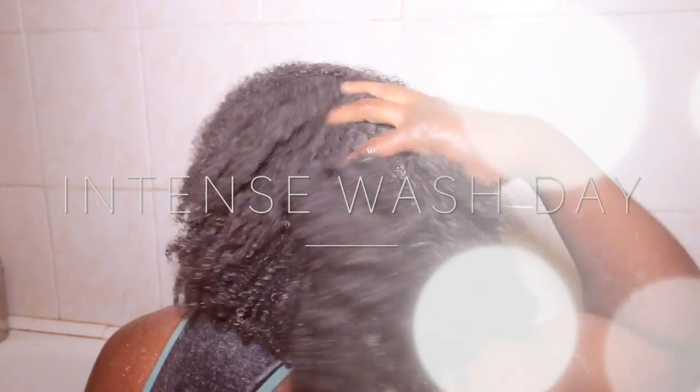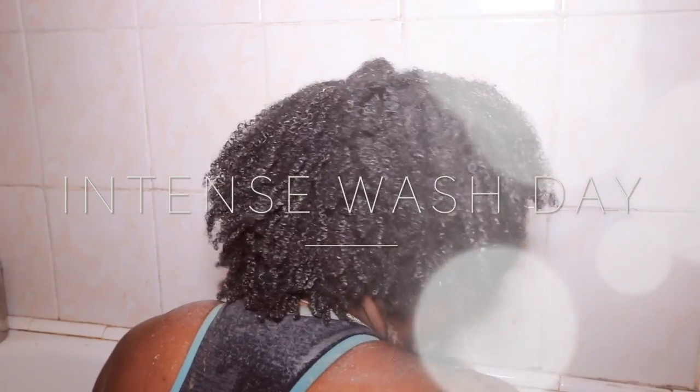Hello, it's Laifa. How are you? Now in this video, I want to share with you my current wash day routine. It is intense, and I would say if you're going to do a wash day like this, you need to think of it as a pampering day.